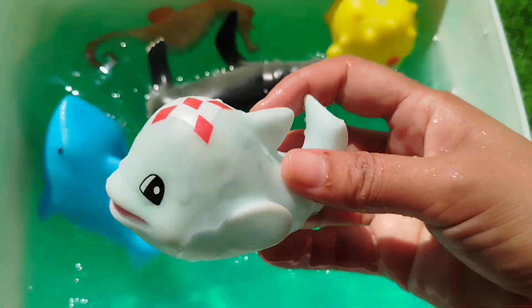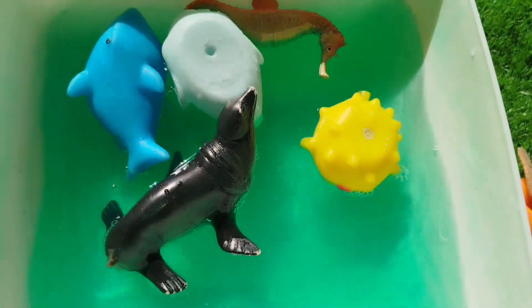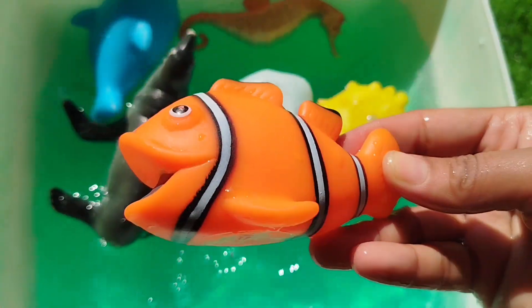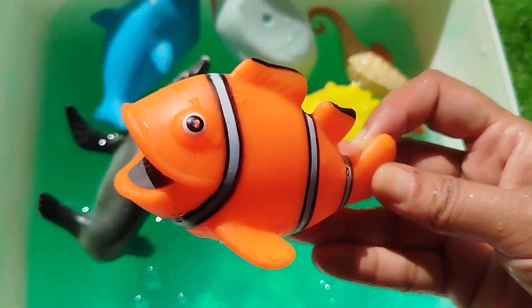A whale. This is a whale. The next one is a whale. This is a whale.